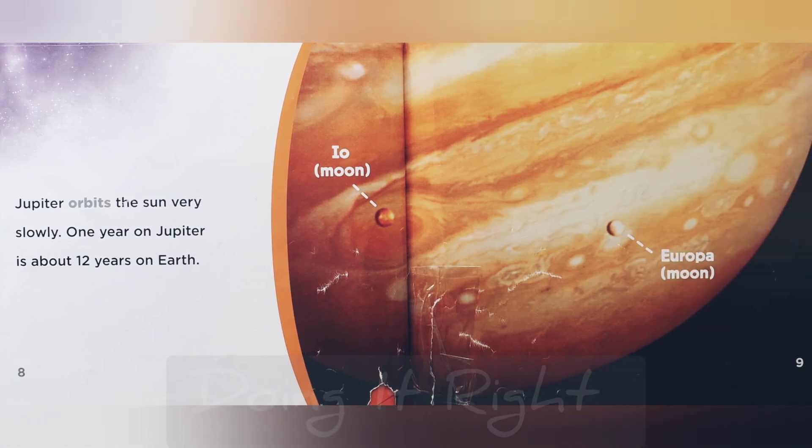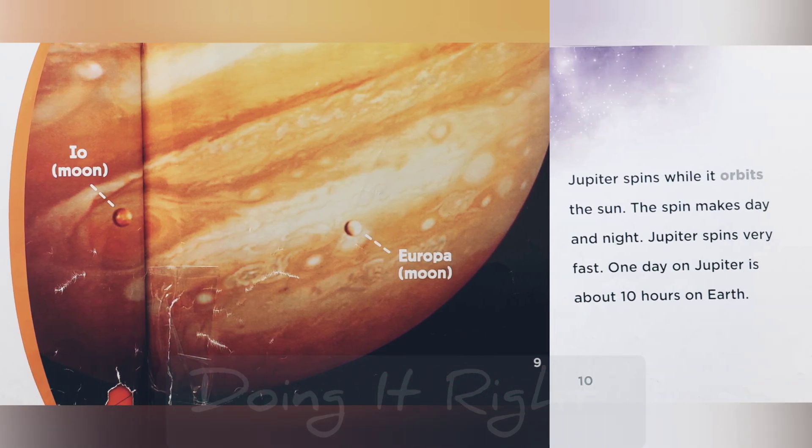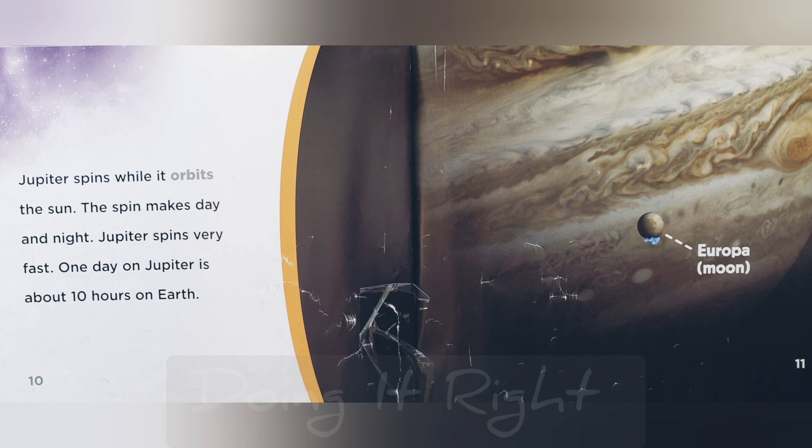Jupiter orbits the sun very slowly. One year on Jupiter is about 12 years on Earth. Jupiter spins while it orbits the sun. The spin creates day and night. Jupiter spins very fast — one day on Jupiter is about 10 hours on Earth.